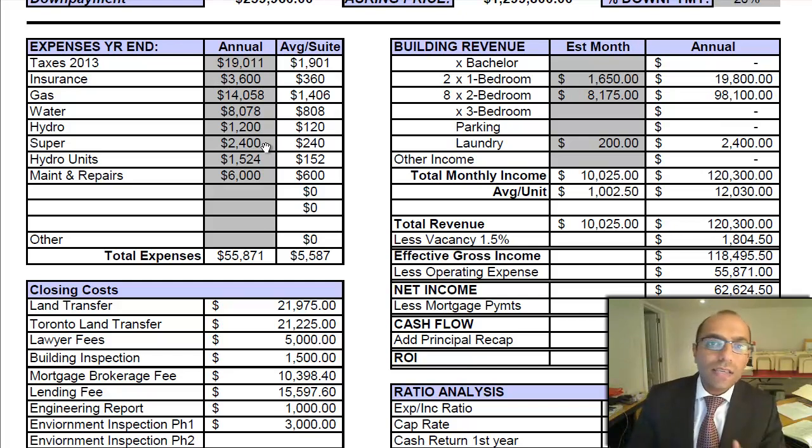There's a superintendent cost of $2,400, which is essentially a reduction of rent for one of the tenants living there. They take care of walkways, garbage, and small items — not collecting money or anything like that. That responsibility falls to the owners. There are also two units where hydro is included for the tenants, amounting to $1,524. Maintenance and repair is budgeted at $6,000.